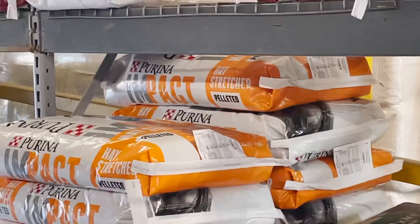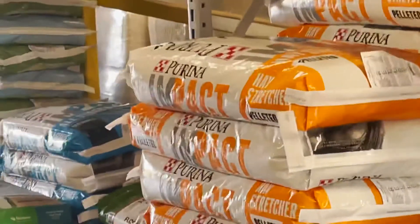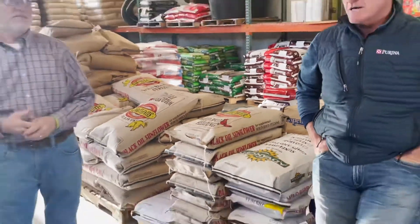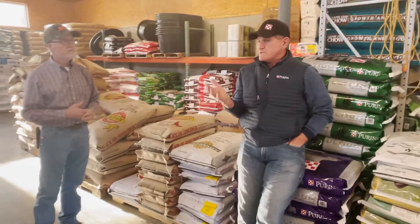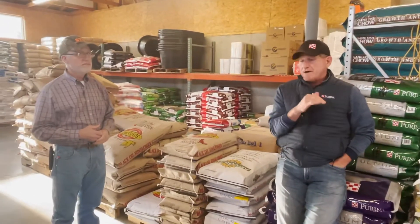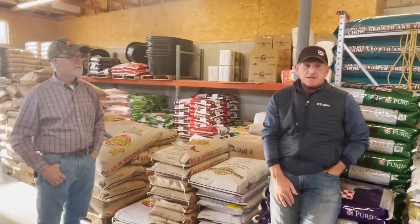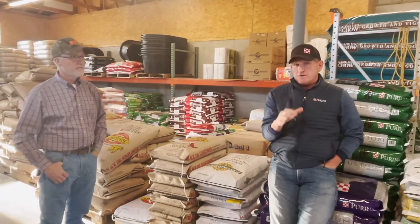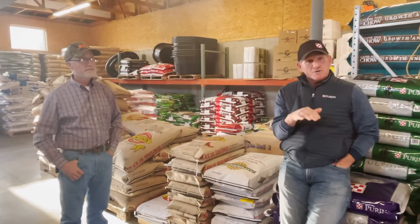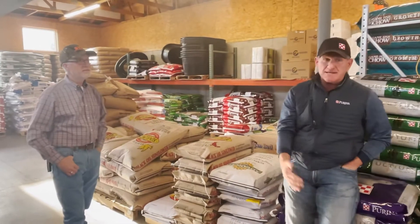I keep Amplify in stock too — there's not much you don't have right now. The Enrich Plus is another really big seller. Just so you guys know, Enrich Plus is basically a ration balancer. If you have a horse that's a really easy keeper, Enrich Plus is a great product — one pound a day will get your horse all the nutrients, vitamins, and minerals he needs without feeding extra calories he doesn't need.